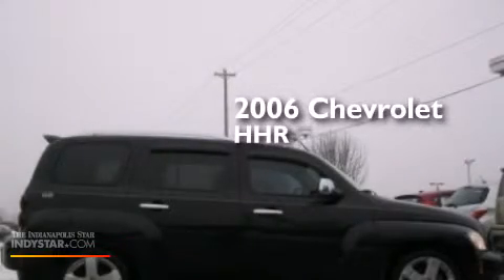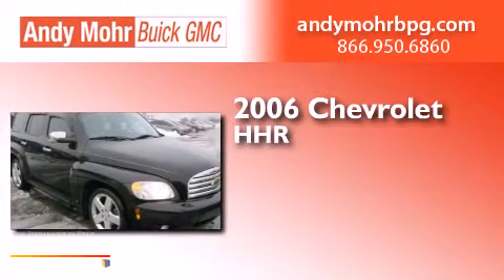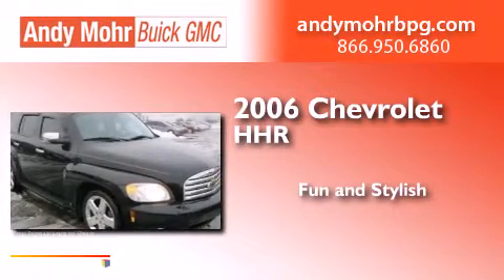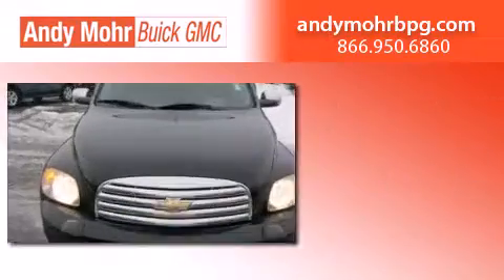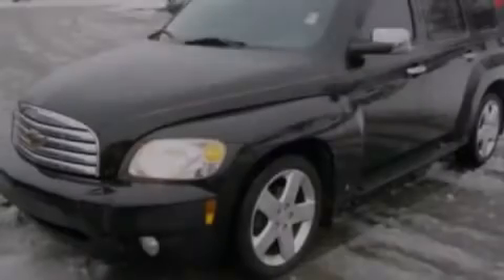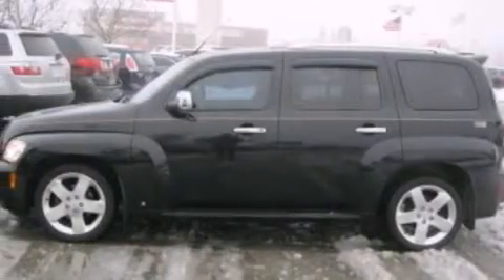This is a 2006 Chevrolet HHR. All of the following features are included: heated seats, aluminum wheels, cruise control, a six speaker audio system, and leather seats.